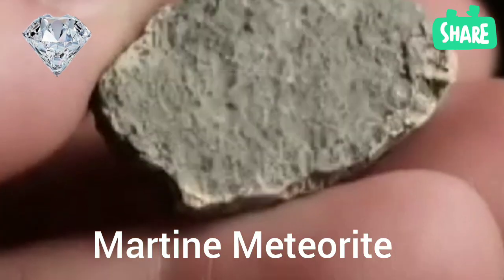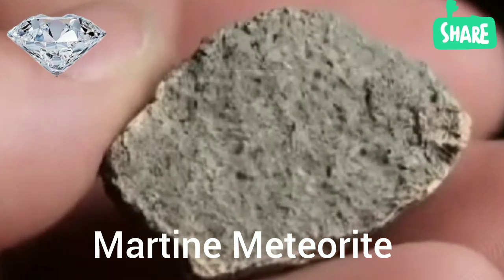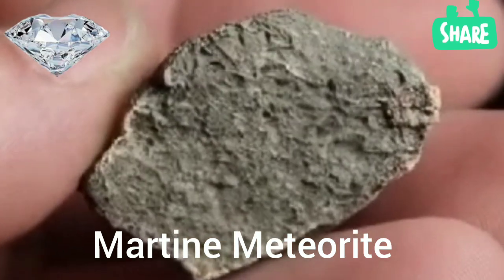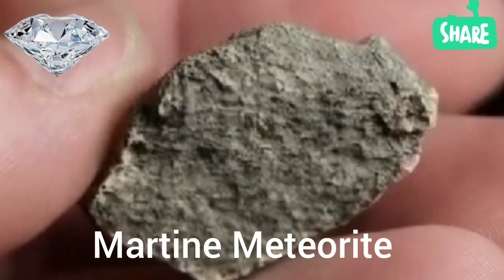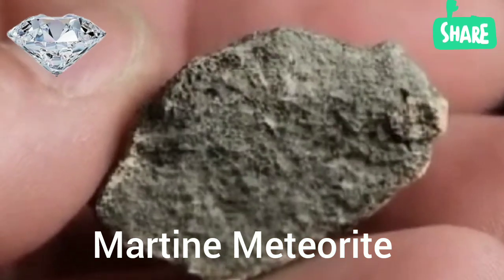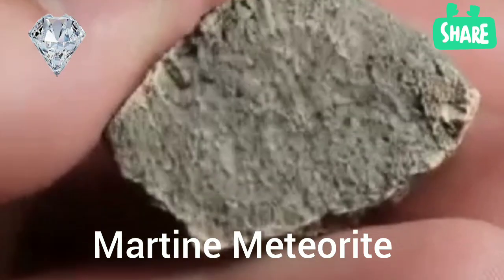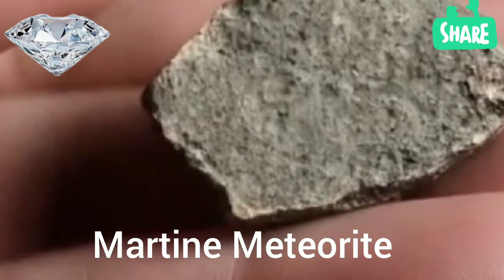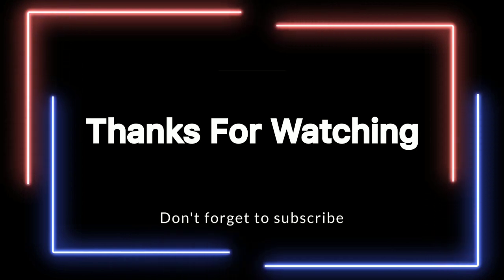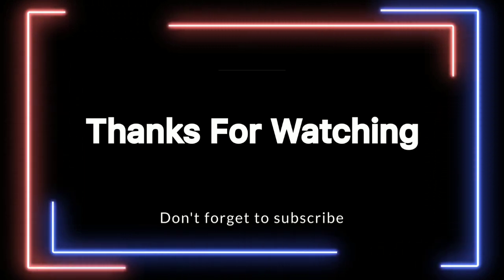If you suspect you might have found something extraordinary, be sure to consult experts and have the rock analyzed. Who knows? You might be holding a genuine piece of Mars, a true cosmic treasure. Don't forget to subscribe to Diamond Hunter, hit the notification bell for more celestial secrets, and share your thoughts in the comments. Do you believe Mars could hold clues to ancient life?